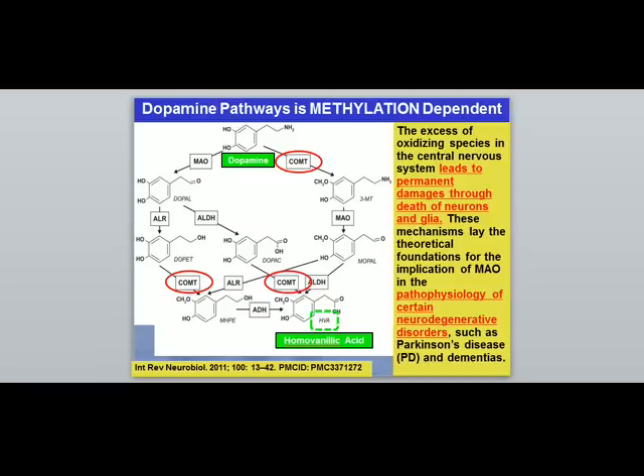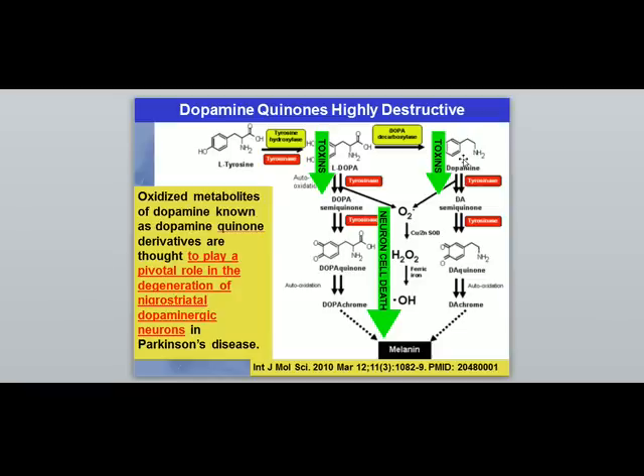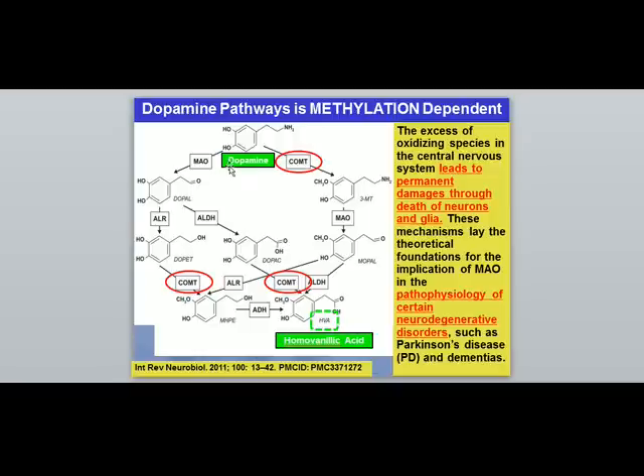Looking at dopamine's metabolic pathway: if a molecule starts as L-tyrosine, goes to L-dopa, and then becomes dopamine without being pushed down the oxidative pathway, it still has considerable work to do. It must eventually become the ultimate end product, homovanillic acid (HVA), shown at the bottom of the chart. Dopamine has several steps to complete before leaving the body, and many of these steps are methylation-dependent.